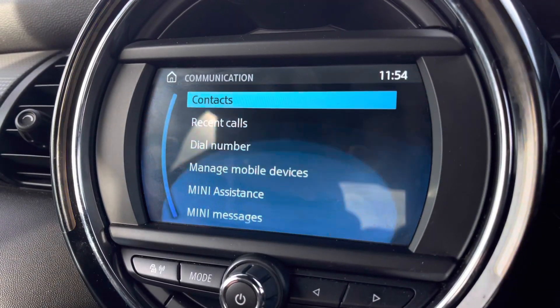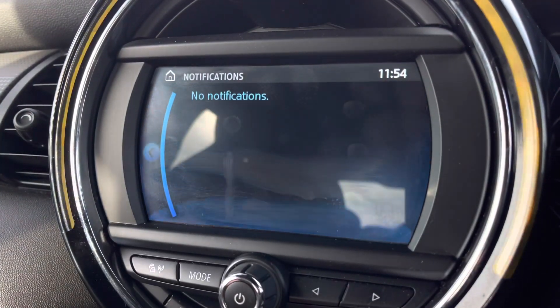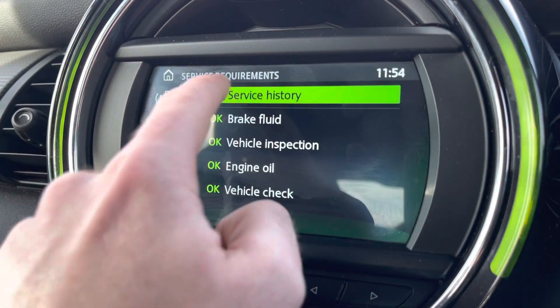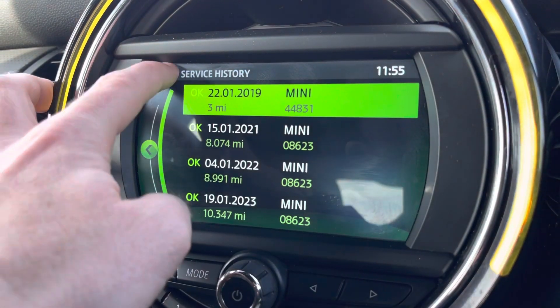It also features the ability to connect your phone via Bluetooth which makes answering and receiving calls very easy. It brings up notifications for you in the notifications section. You also have the MyMini which gives you vehicle statistics and, as you can see, this does come with a full service history provided by Mini.